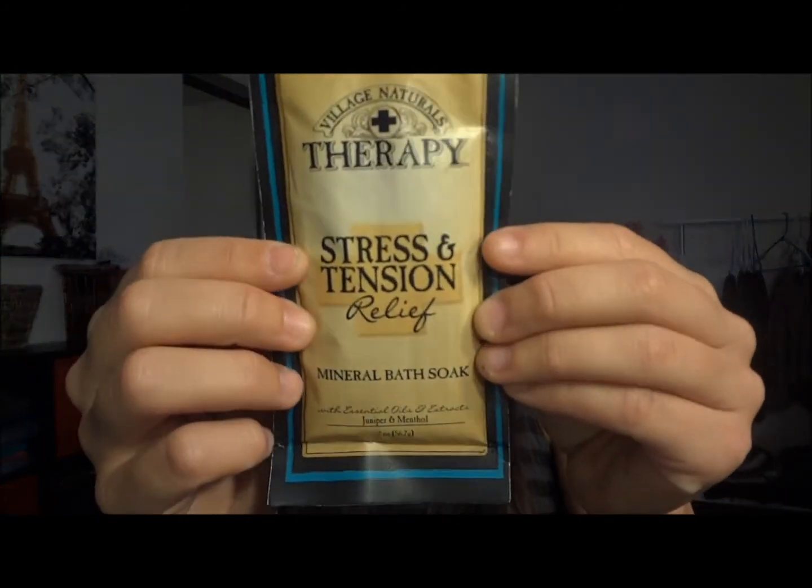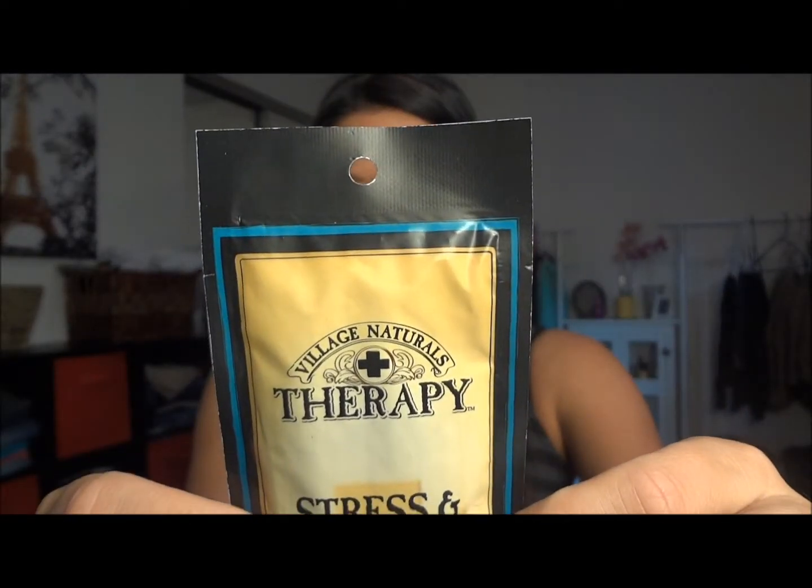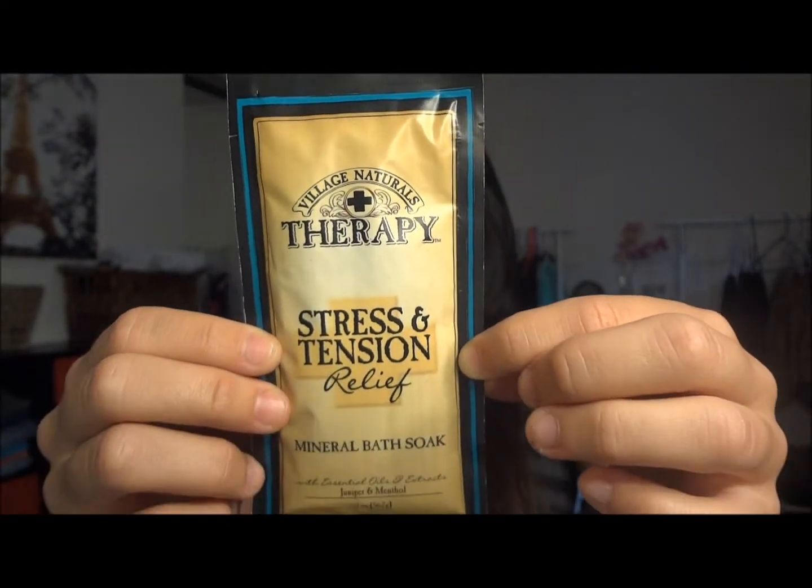Next in the bag they have Village Naturals Therapy Stress Intention Relief Mineral Bath Soak. I do love taking baths, so I'm excited to try this. All you do is sprinkle it under warm running water for a relaxing bath. It's got essential oils and extracts of juniper and menthol to help calm your body if you're stressed out.